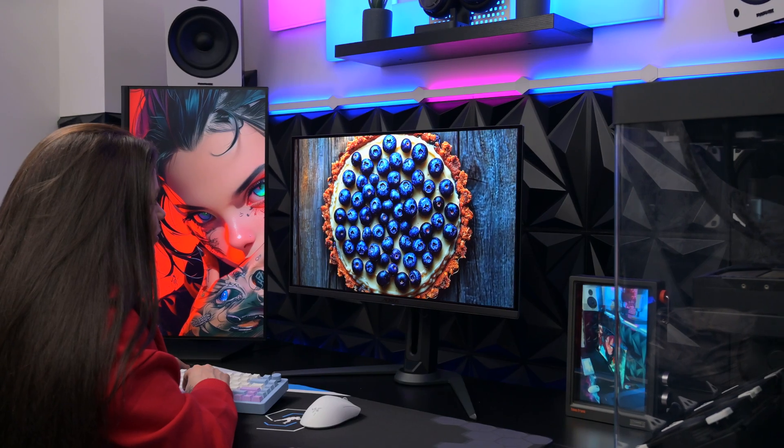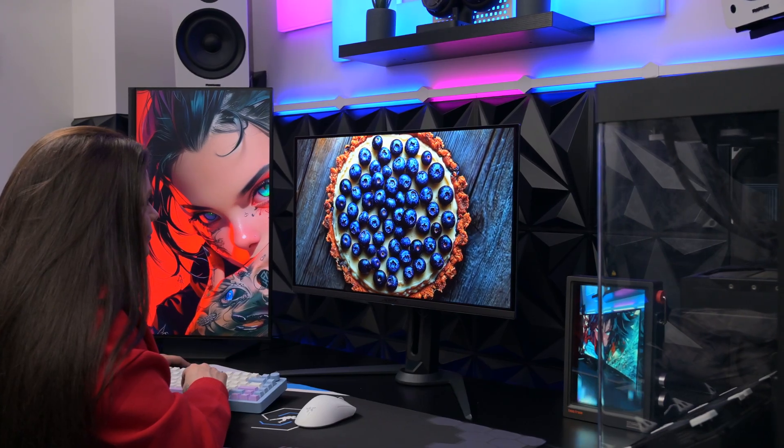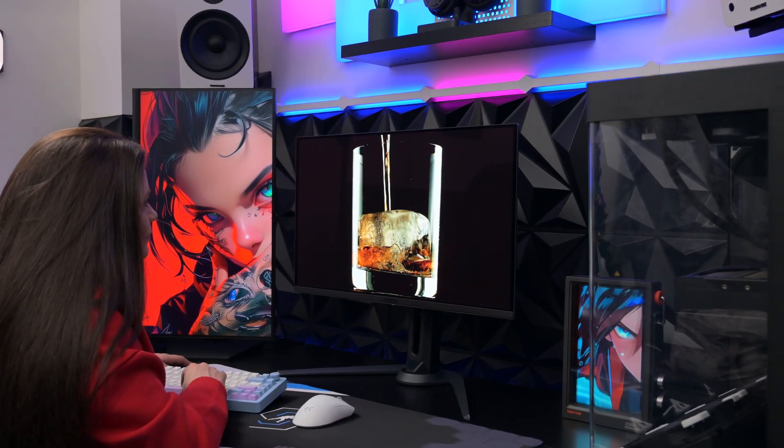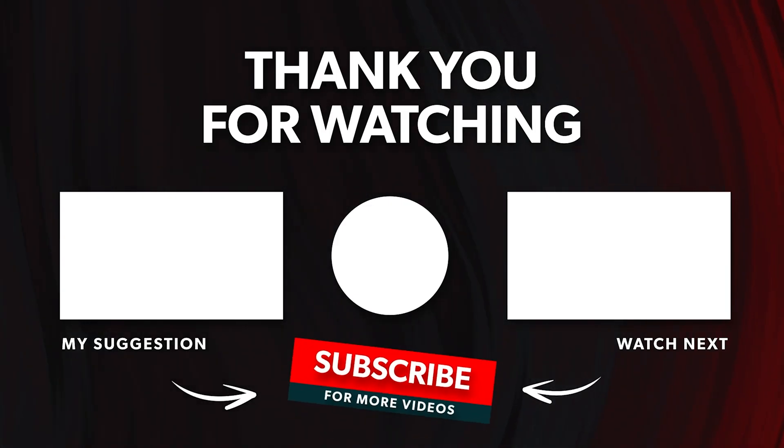If this helped you make a decision, hit the like button. If you could kindly check out my other videos, that would really help support the channel. I suggest checking these out as they're some of my best work. My name's Mark, goodbye.